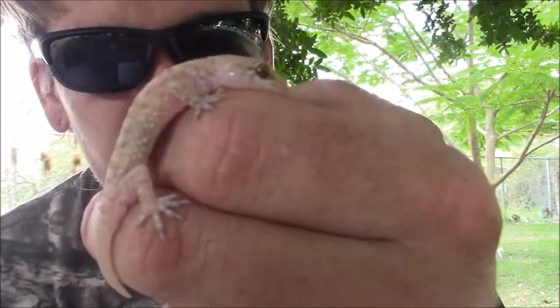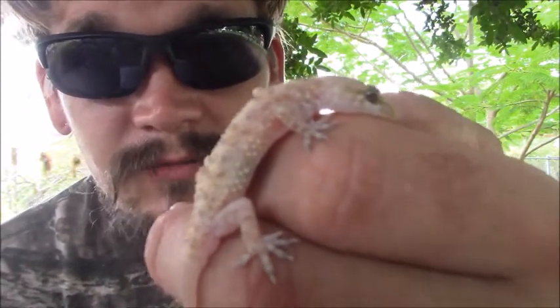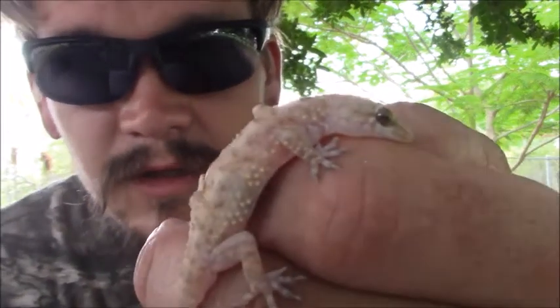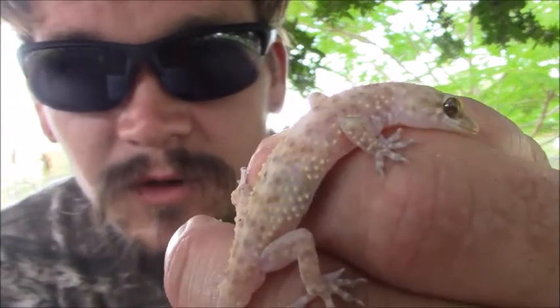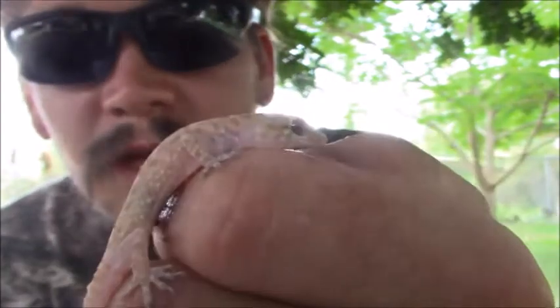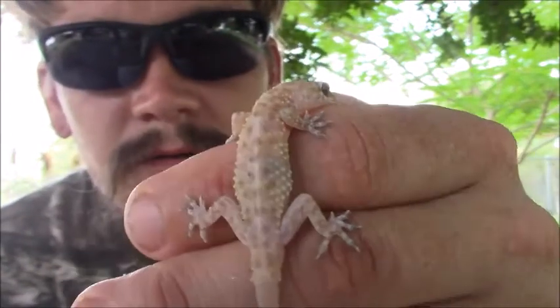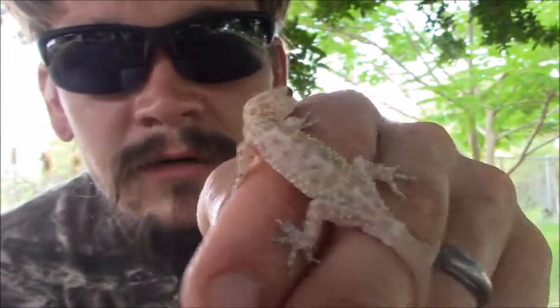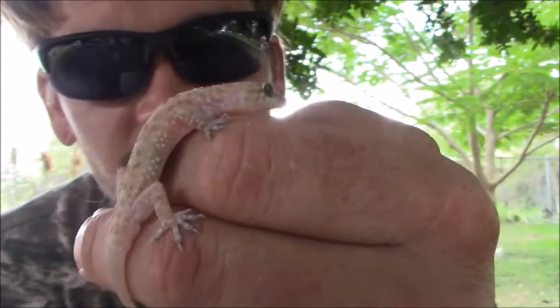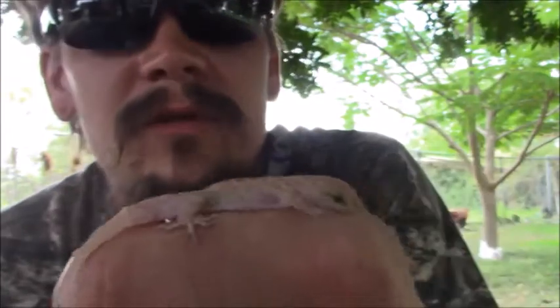They're similar to the Mediterranean house gecko and they share a worldwide habitat now, as they've been transported around the world. These guys are now found in Africa, Australia, South America, Central America, the southern United States, and the Middle East — they've kind of spread across that whole region.